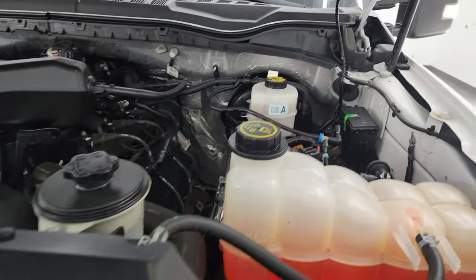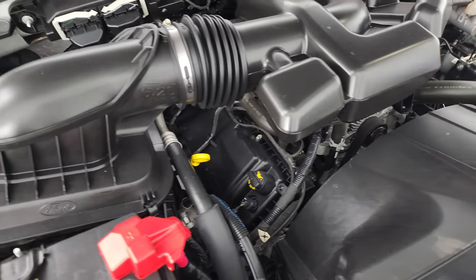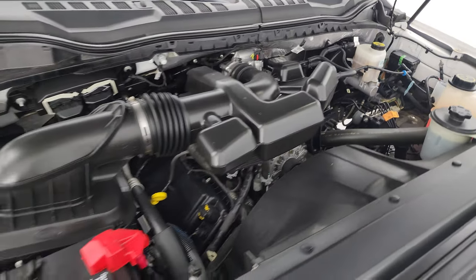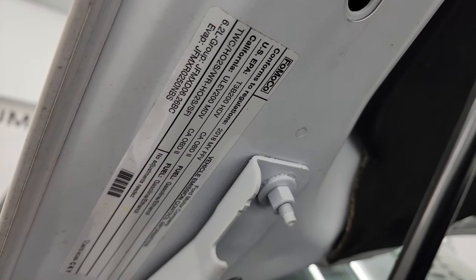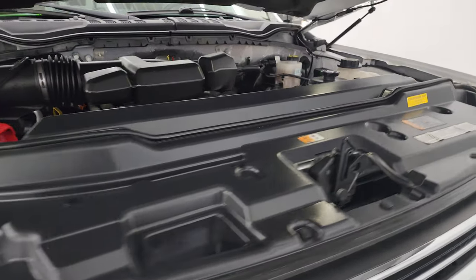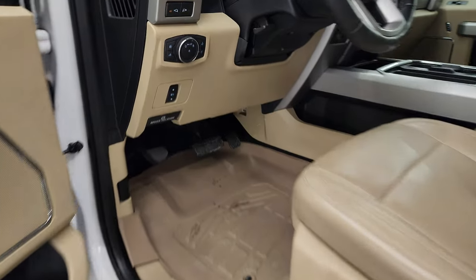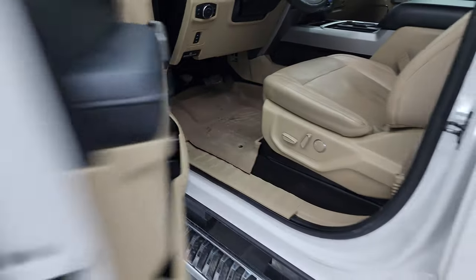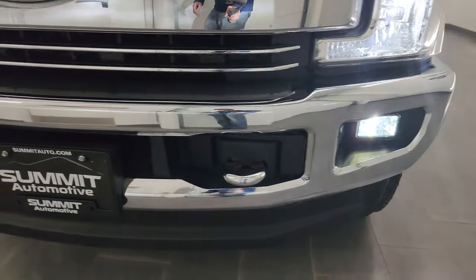Under the hood we have the 6.2 liter V8 gas engine. Engine bay is very clean, runs very smooth — 385 horsepower. This truck has been fully safetied and inspected by our service shop with a fresh oil and filter change. All the fluids have been checked and topped off and this truck is 100% ready to go. There is the emission sticker. I'll turn on those fog lights real quick — check those out — they are nice and bright as well.